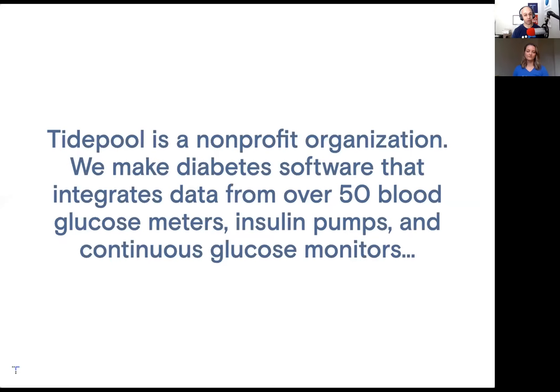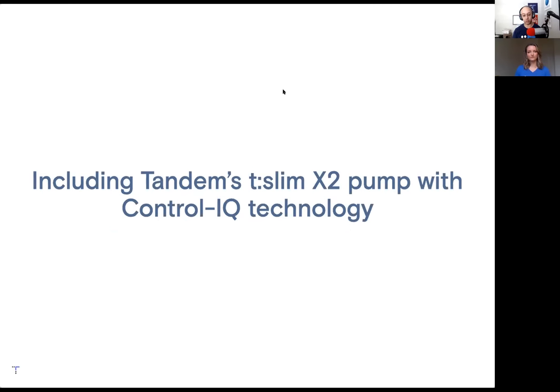Tidepool is a nonprofit organization. We make diabetes software that integrates data from over 50 blood glucose meters, insulin pumps, and continuous glucose monitors. That does include — which is why you're all here — Tandem's T-Slim X2 pump with Control IQ technology. Control IQ will adjust for high and low blood glucose automatically as it has been cleared by the FDA to do so. It's pretty cool.